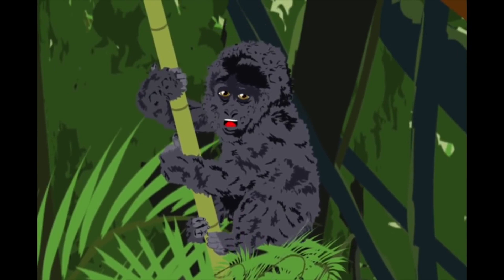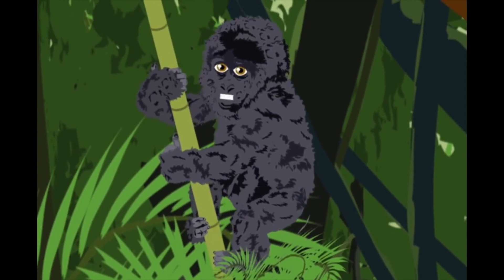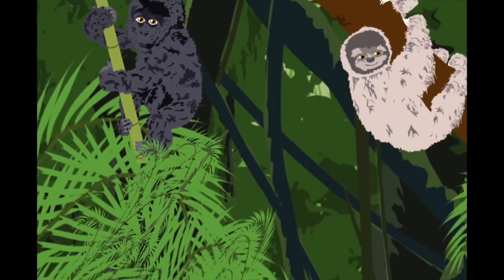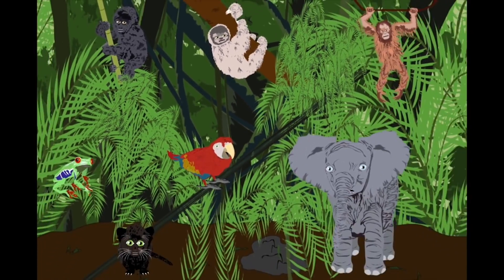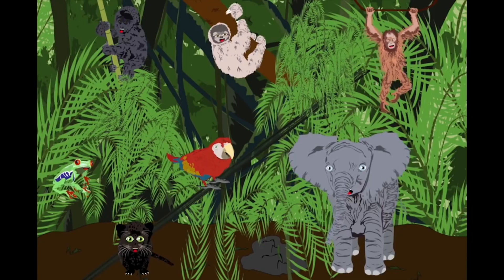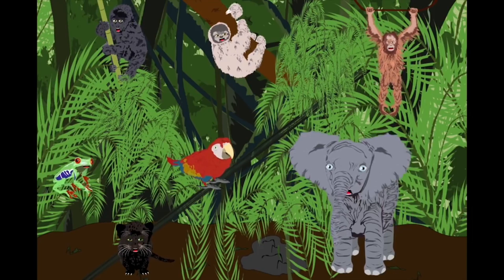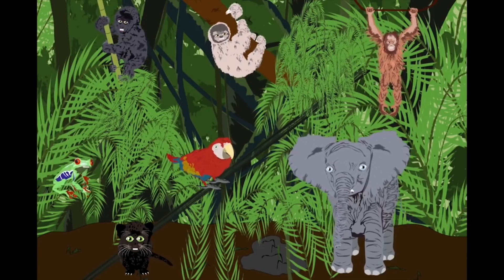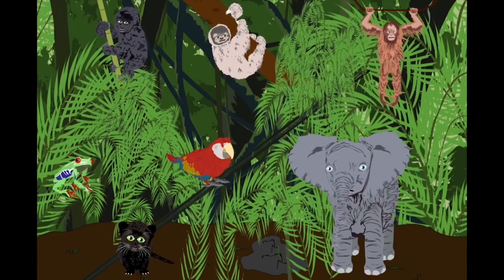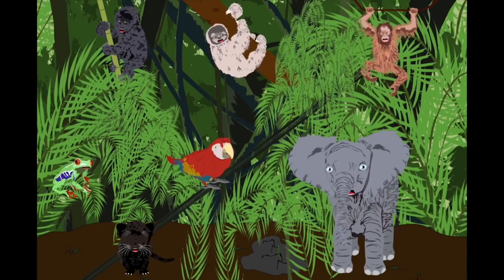I'm a lowland gorilla. I dwell in African forests. I munch on veggies and bugs. Now let's sing the chorus. We are endangered animals of the rainforest in the jungle — please listen to our song and learn about the animals in the jungle.